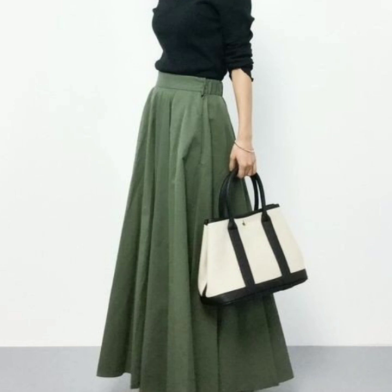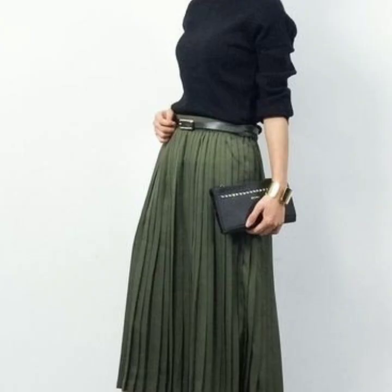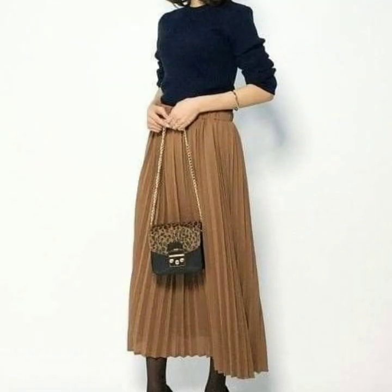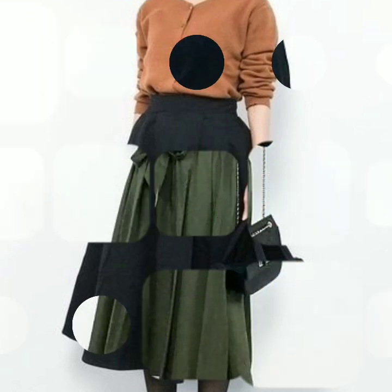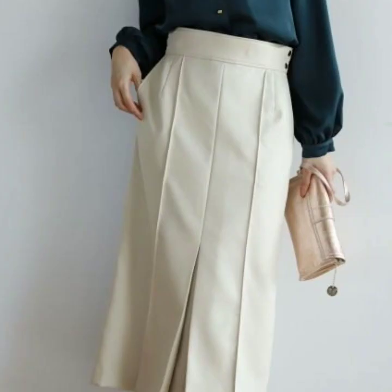I'm back again with another beautiful, gorgeous and stunning collection of A-line midi skirt designs. This is a very nice collection of midi skirts and all the dresses are so beautiful. You can see the skirt designs, the pleated skirts, the A-line button-up dresses, and the blouse designs paired with these beautiful skirts.